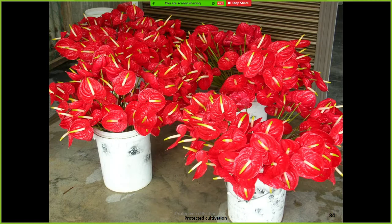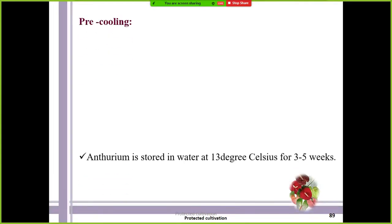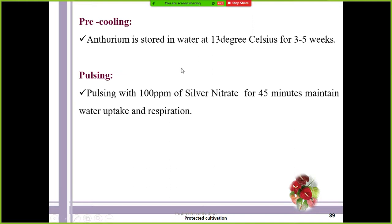Harvested cut flowers are kept in a water-containing bucket — this is termed pre-cooling. Anthurium is generally stored in water at 13 degrees Celsius for three to five weeks. Every tropical crop requires above 13 degrees Celsius storage temperature because if the temperature is reduced below 13 degrees Celsius, chilling injury is a problem in horticultural crops. Hence all tropical crops should be stored above 13 degrees Celsius — this is the general thumb rule.